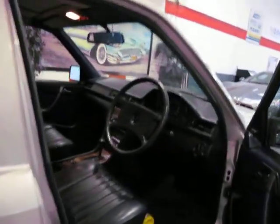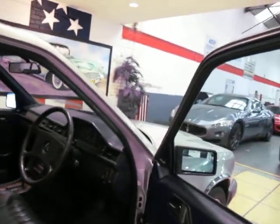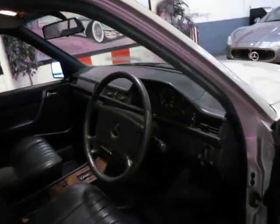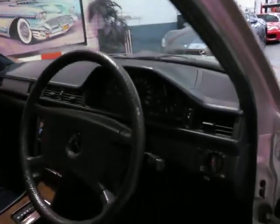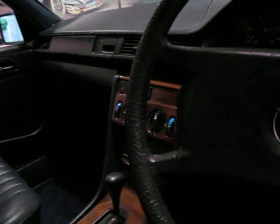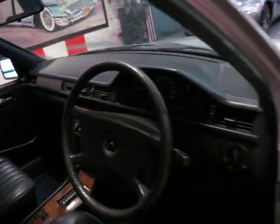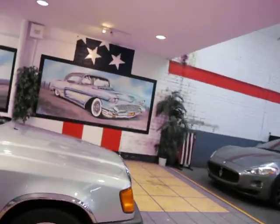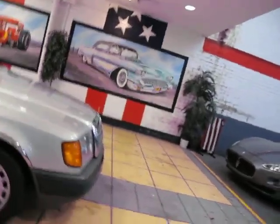In fact, I challenge you to find a genuine Australian-delivered 300 diesel with under 200,000 kilometres that actually has logbooks. The dash is still in very good condition. It starts beautifully, and it does have cruise control, which is fantastic. If you're looking for any W124 series, in my opinion the 300 diesel is definitely the pick of the bunch.